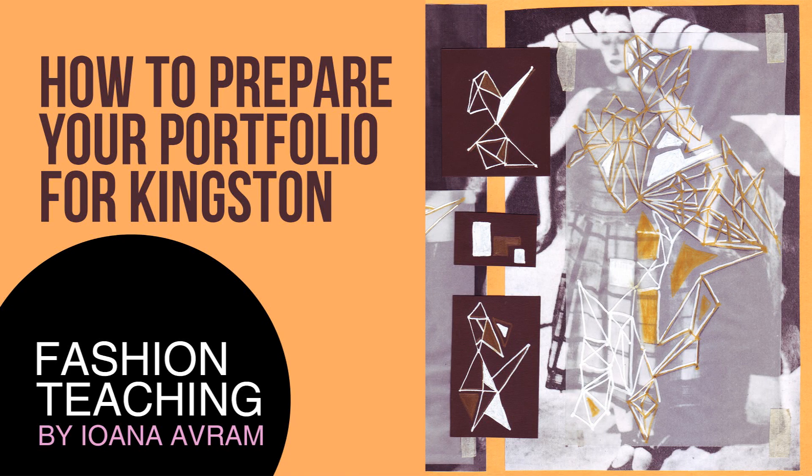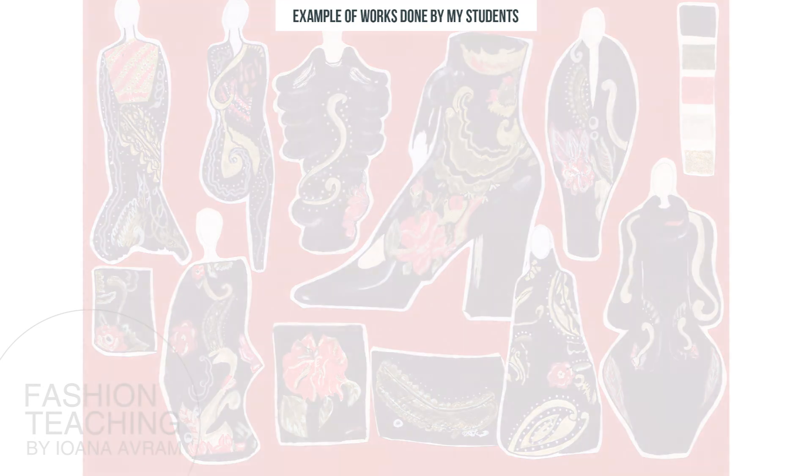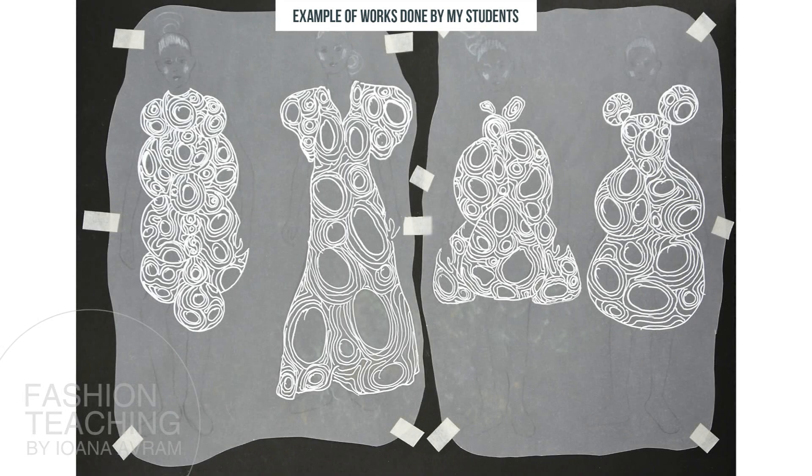How to prepare your portfolio for Kingston. From the beginning, you will have to know that each university has particular requirements that are quite different from school to another. Today, we will talk about how to prepare your portfolio for Kingston.